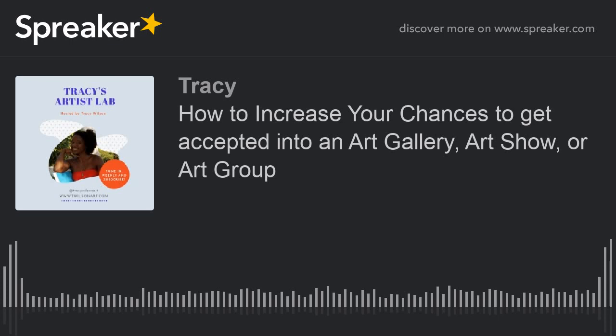Hello and welcome to the Artist's Lab. I'm your host, Tracy Wilson, and this is our very first podcast of the Artist's Lab. We're sponsored by the Artist's Empowerment Circle, so you can locate them on Facebook — it's a Facebook group. Be sure to join the group, check us out, and support.